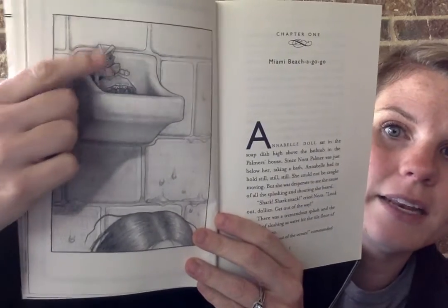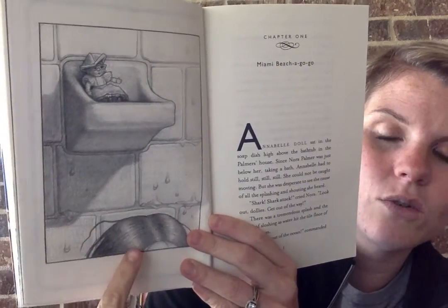So this is chapter one called Miami Beach A-Go-Go. Annabelle Doll sat in the soap dish high above the bathtub in the Palmer's house. Since Nora Palmer was just below her taking a bath, Annabelle had to hold still, still, still. There's a picture — there's Annabelle up here in the soap dish and that's Nora down there in the bathtub. She could not be caught moving, but she was desperate to see the cause of all the splashing and shouting she heard. 'Shark, shark attack,' cried Nora. 'Look out, dollies!'